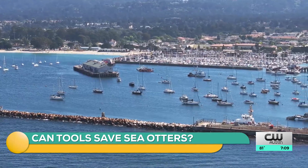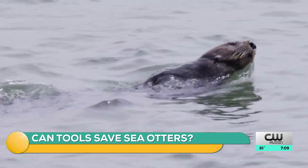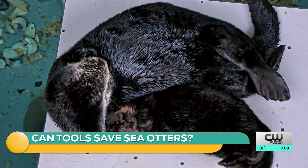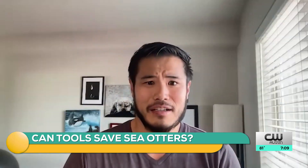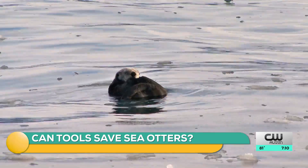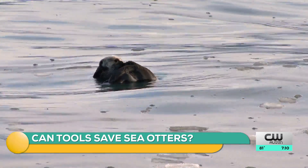Living off the coast of California, sea otters are getting a lot of attention from scientists. "Monterey Bay is just full of them, so I said, why not? Who doesn't want to work with a fuzzy teddy bear-like animal?" Chris Law first studied sea otters while attending the University of California, Santa Cruz, before coming to UT.